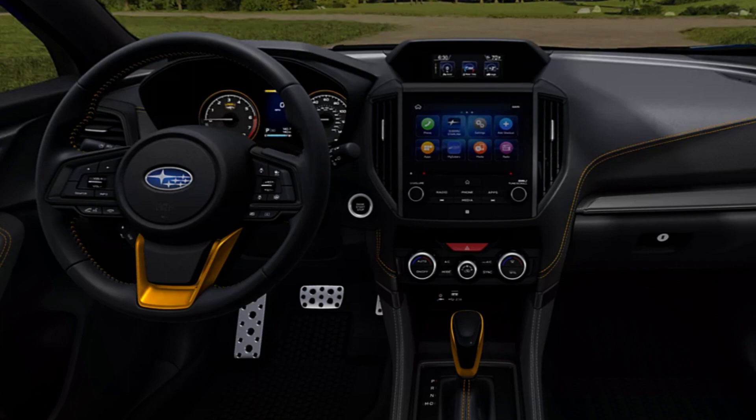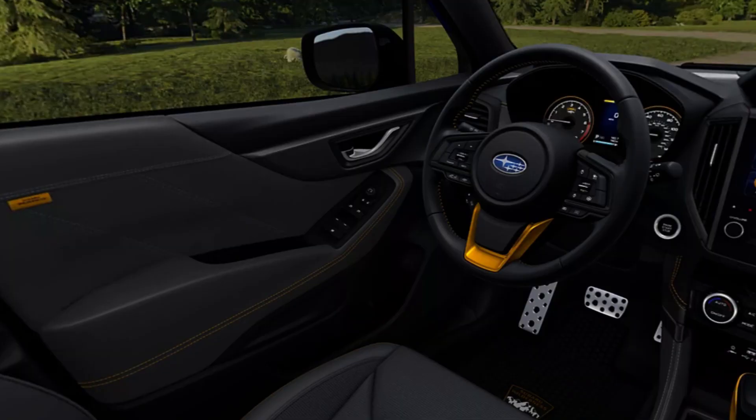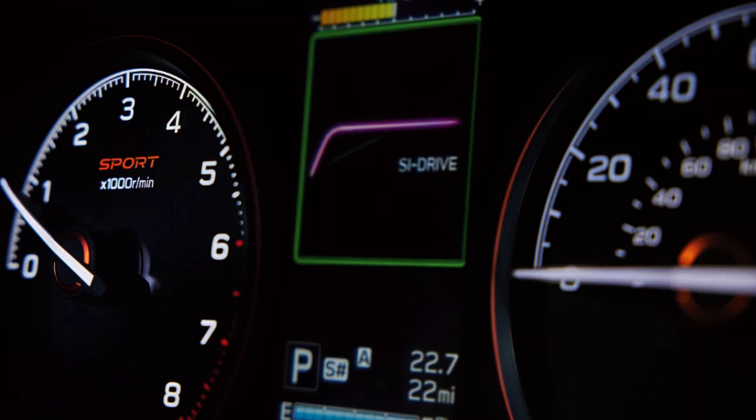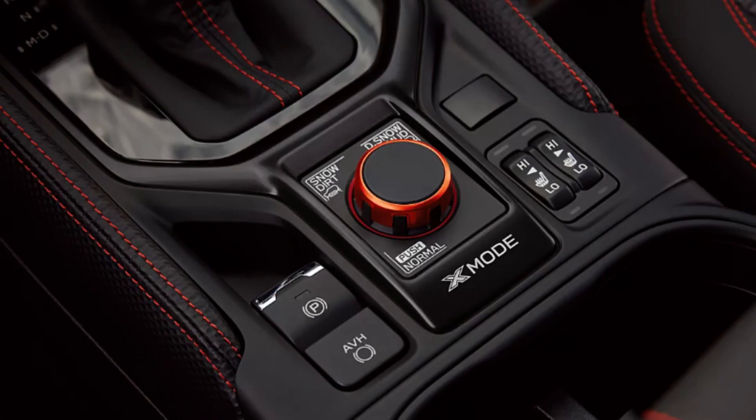Now let's look at some interior shots and go through the main features. A super attractive interior is coming your way from Subaru. If you've watched my other Subaru reviews, you know they've stepped up their game and compete really well with others in the segment. Base gives you cloth interior and all the basics — nothing more. Premium kicks it up with a panoramic moonroof, heated front seats, 10-way power-adjustable driver's seat, and a leather-wrapped steering wheel. The Sport trim gets you two-tone cloth seats with orange contrast stitching — these seats look really awesome.